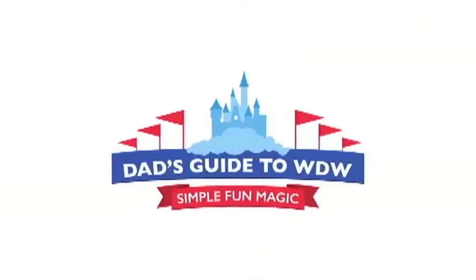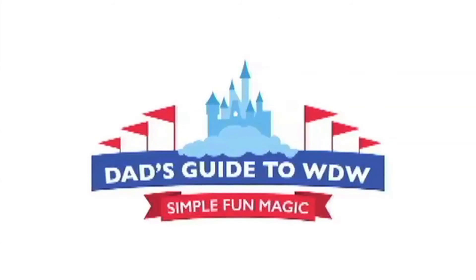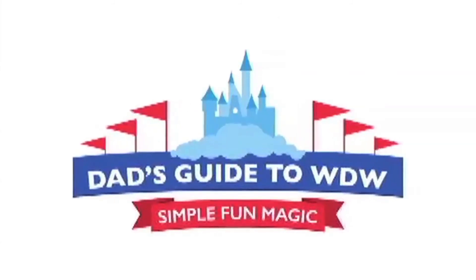Thanks so much for watching Dad's video. For more simple fun magic Walt Disney World information, go to Dad's Guide to WDW dot com — you can do that by clicking the 'I' button popping up on the screen right now. If you like this video, go ahead and subscribe to our YouTube channel and get more Dad's YouTube videos with daditude.